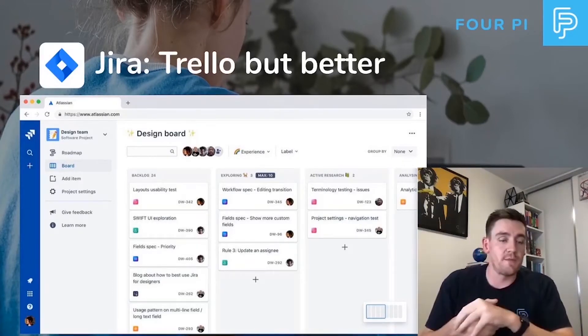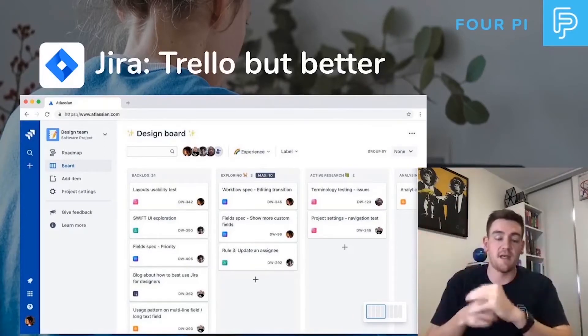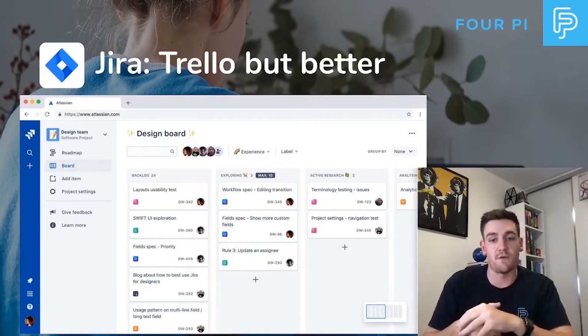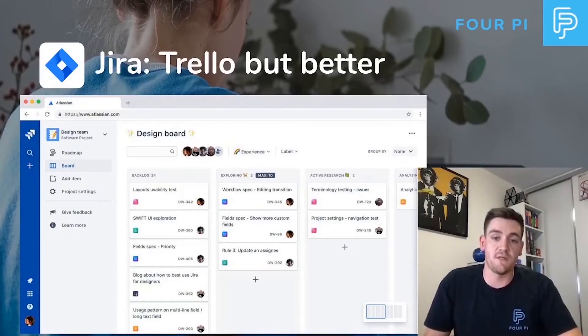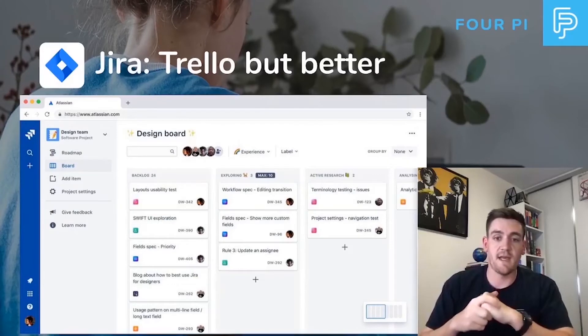Some of the benefits of JIRA: you do have that roadmap, so you can visualize things across a dateline, organize projects based on that, and fill out your project plan. Many of the features are still the same. JIRA is fantastic for developers and software developers.